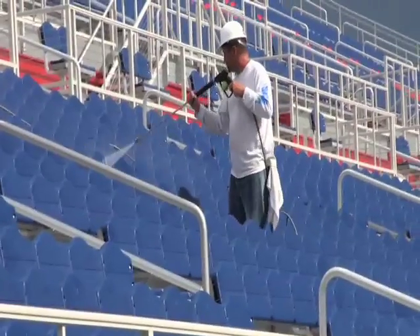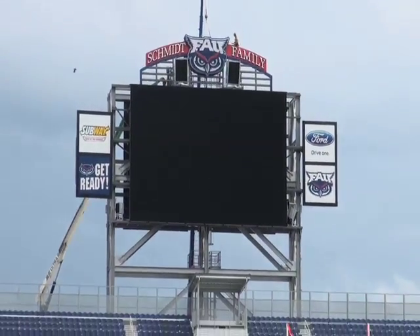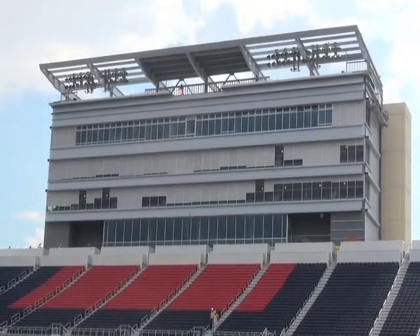Not only does this mean our stadium will be cleaner, but we're that much closer to the stadium being finished. Everything is tracking well and going to be open on time for October 15th, the first game.